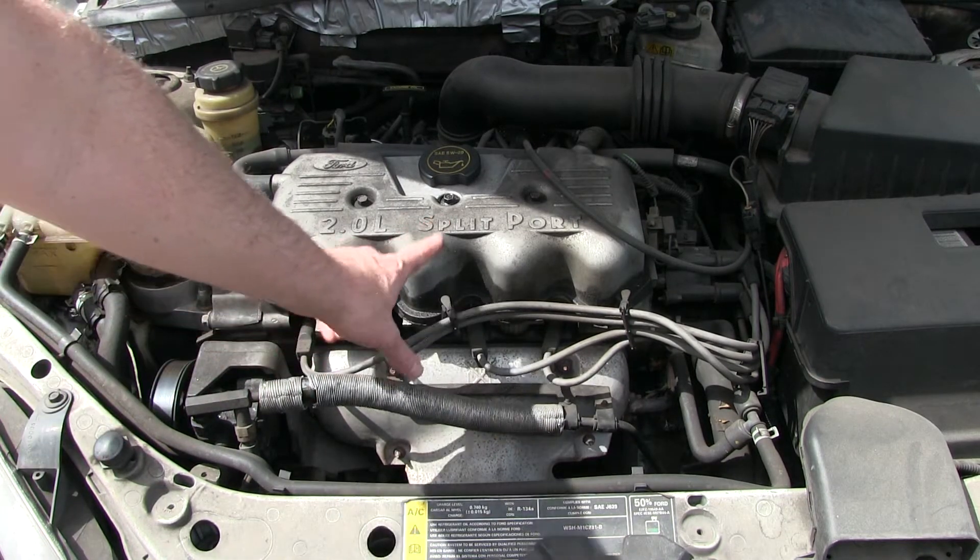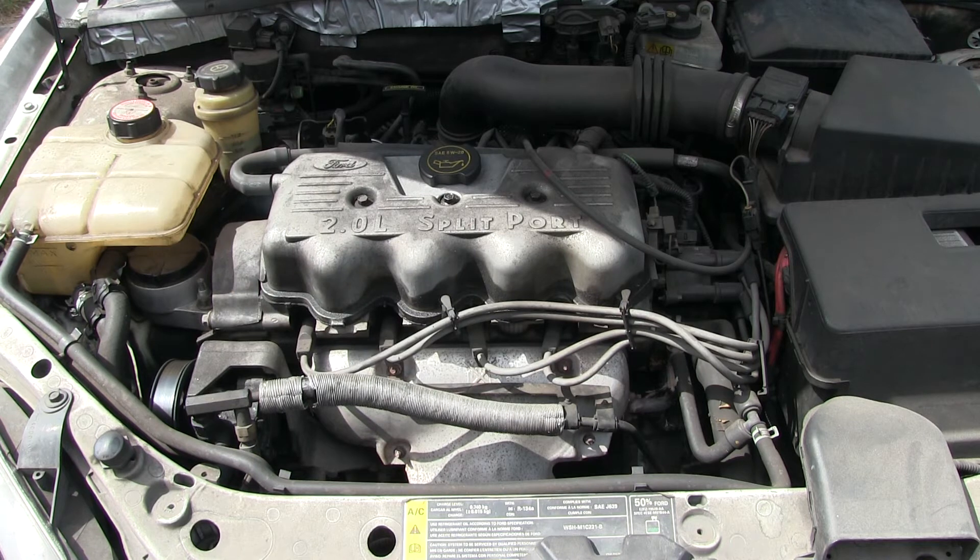Behold the infamous 2.0-liter split-port Ford four-cylinder engine, also called the SPI engine, or the single overhead cam two-liter engine. This is in a 2001 Ford Focus.